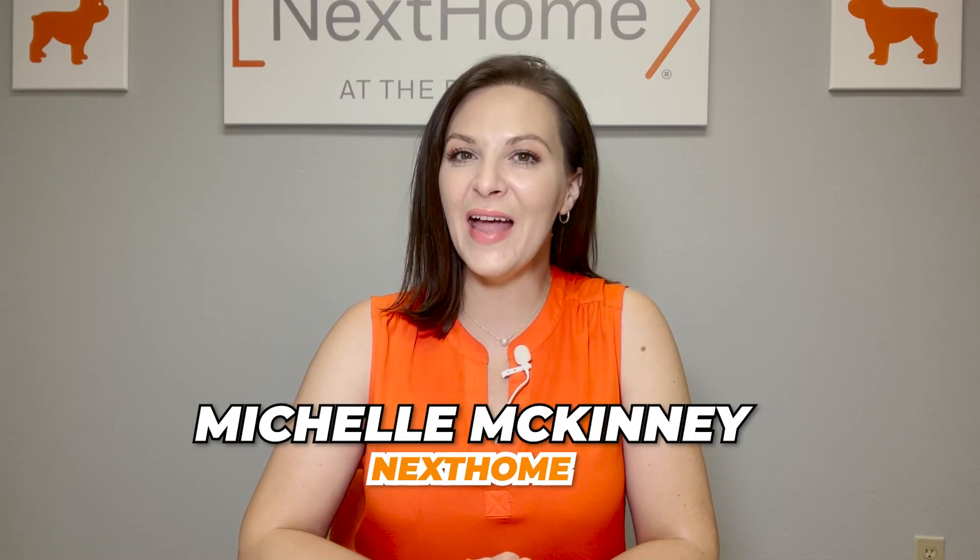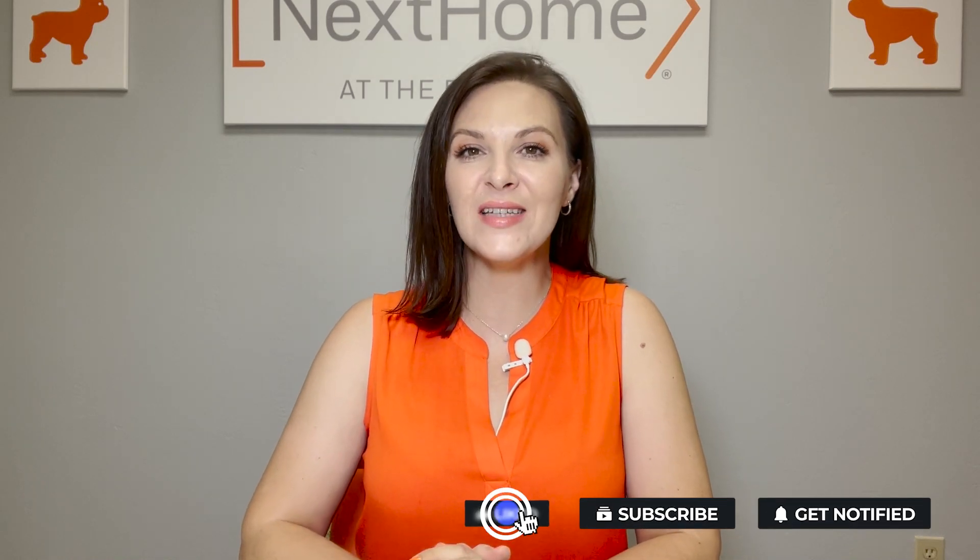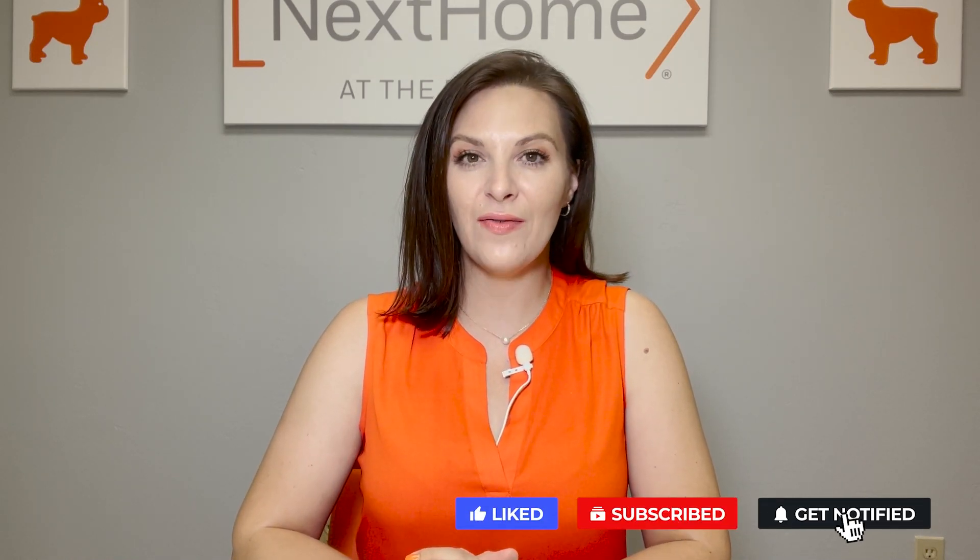Hey everyone, welcome back. It's Michelle McKinney here with Next Home in Palm Coast, talking about some of the most frequently asked questions I get regarding where to live in Palm Coast. If that's something you've been wondering about, you've been checking Palm Coast out and it seems really cool but you're not sure where to live in the city, stick around. This is going to be a great video, and I'll share what I was looking for when I decided what part of Palm Coast I wanted to live in.